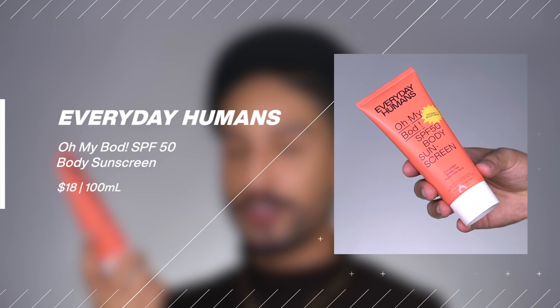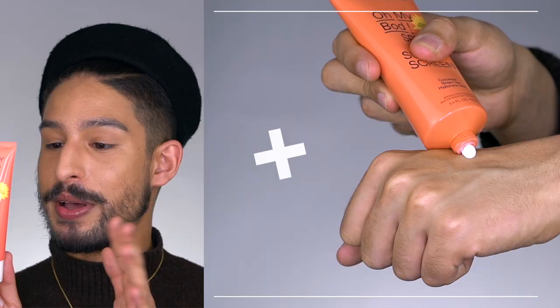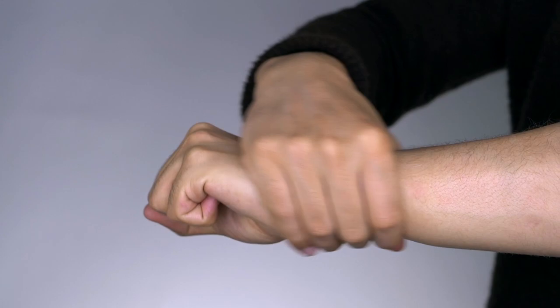This is their Oh My Bod SPF 50 Body Sunscreen — broad-spectrum SPF 50, water-resistant as well. You've got Avobenzone, Homosalate, Octocrylate, and Octosalate. This one is very much a sunscreen — it smells like it, and it gives me that nostalgia of being at the beach. This is a more radiant texture as well, but a really fun sunscreen experience. I love the branding that Everyday Humans has — I love their packaging and the product titles. It's definitely going to be more moisturizing and leave that sheen on your skin, so just note that.